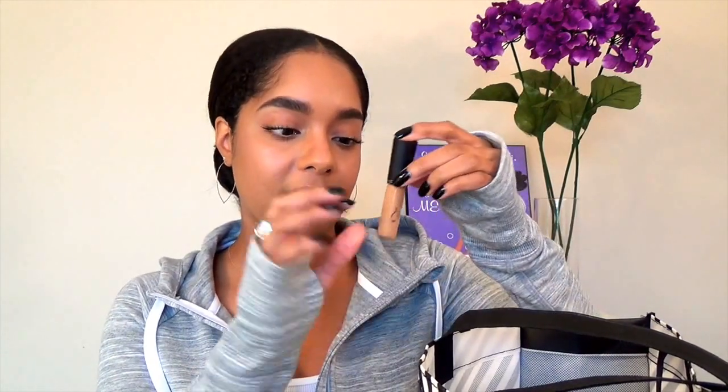The last thing I have is this MAC Mineralize Concealer. I have a question for you guys — this is one of my favorite concealers, but I have quite a bit left at the bottom and the wand doesn't reach down there. I don't know if you guys have any suggestions — I think this is a hard plastic, but do you have any suggestions on how to get the rest of that out? I did buy another one because I couldn't use this one anymore, but there's still a good amount of concealer left. If you have any suggestions on how to get it out, please let me know in the comment box below.